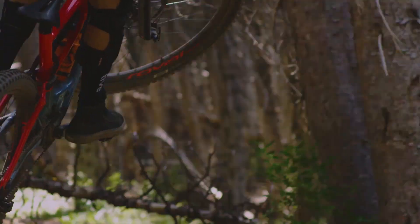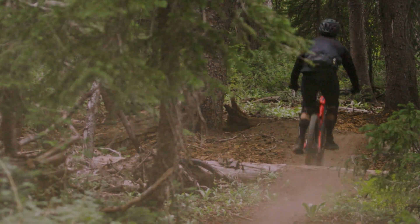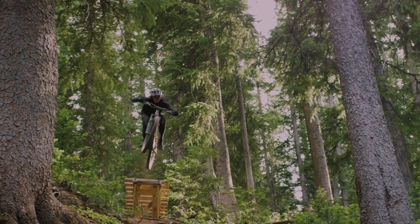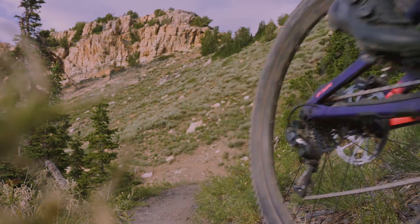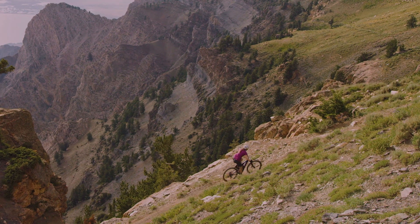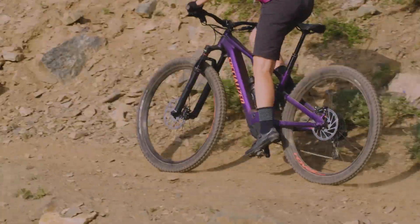The Levo is powerful and planted. 29-inch wheels, 150 millimeters of travel, and a 66-degree head tube angle are the perfect combination for progressive trail riding. The 2.1 motor delivers up to 565 watts of power, a battery capacity of up to 700 watt-hours, and weighs as little as 21.32 kilograms.